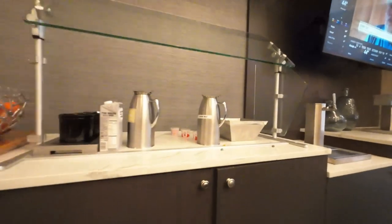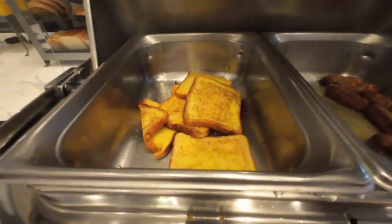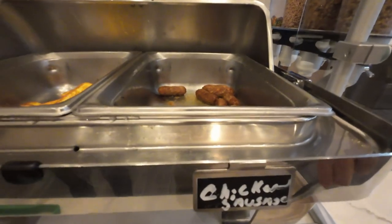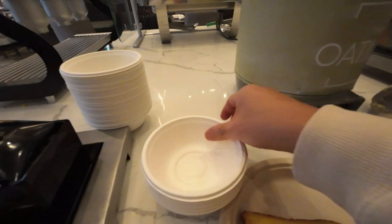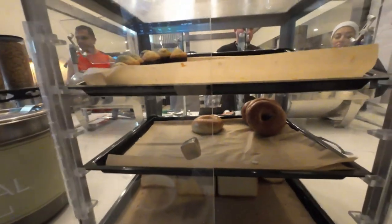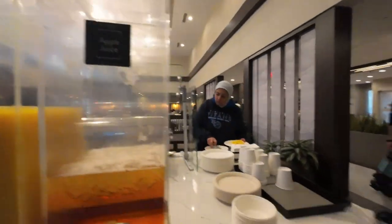We got ourselves some free breakfast here — cereal, eggs, potatoes, French toast, sausage, chicken sausage. Water station, oatmeal — I love me some oatmeal. Some mini blueberries, bagels and bread. Juice — orange juice and apple juice.